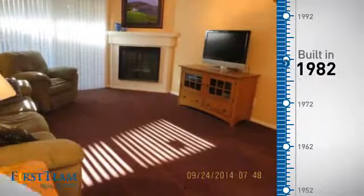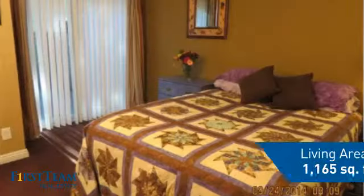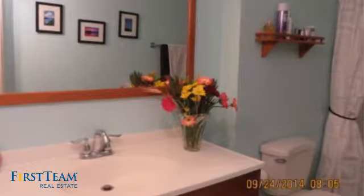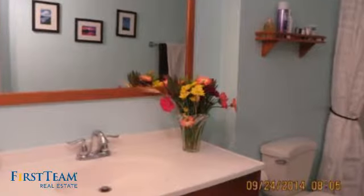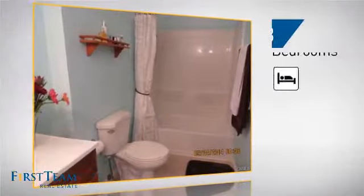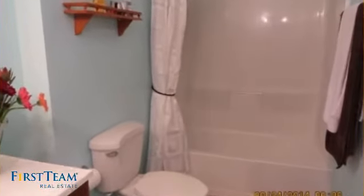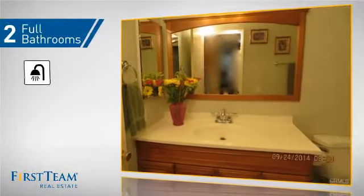This property was built in 1982 and features over 1,100 square feet of living space, giving you a spacious layout to play host or kick back and relax after a long day. Inside you'll find three bedrooms, so everyone has a private space to come home to, as well as two full bathrooms.